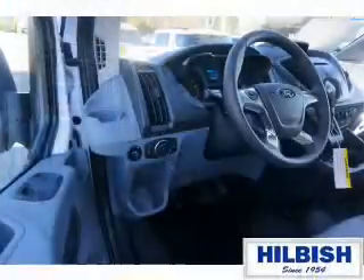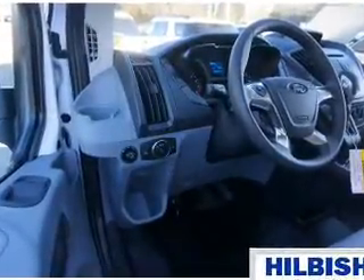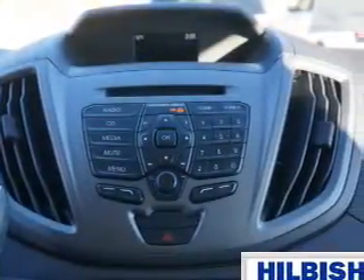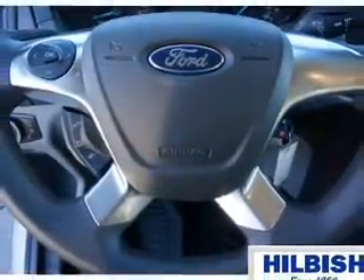Inside you'll find an auxiliary input, a backup camera, curtain head airbags, front airbags, side airbags, a power outlet, a multi-function remote, air conditioning, power door locks, and power windows.